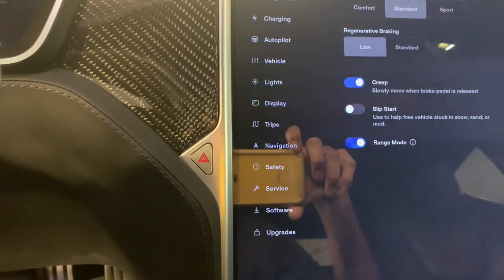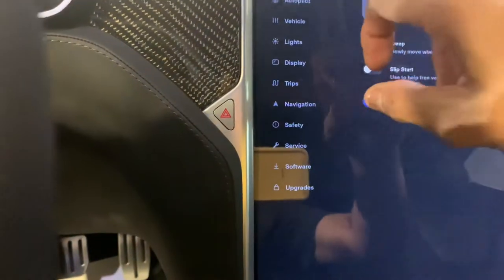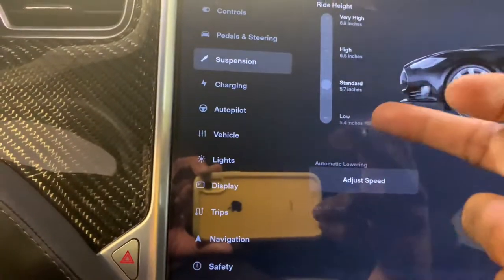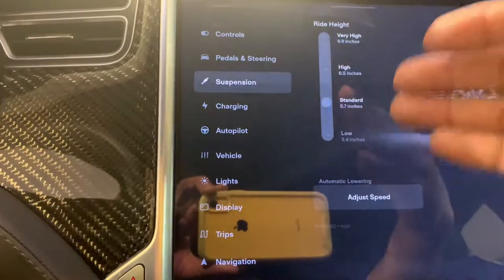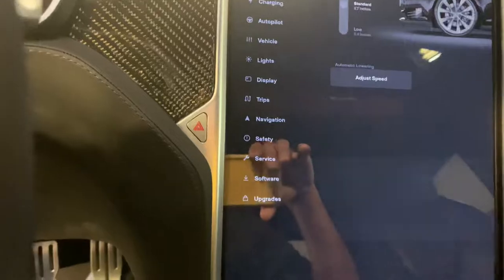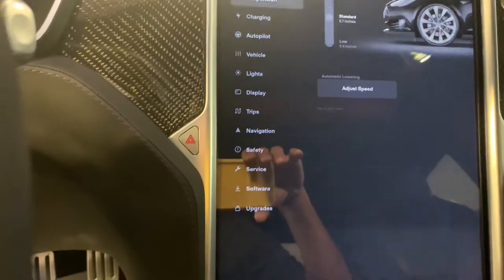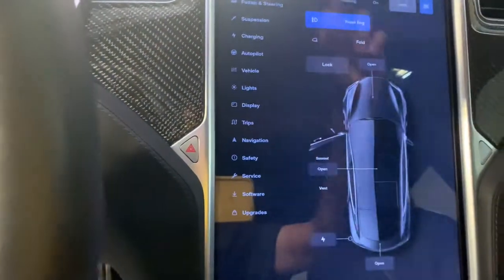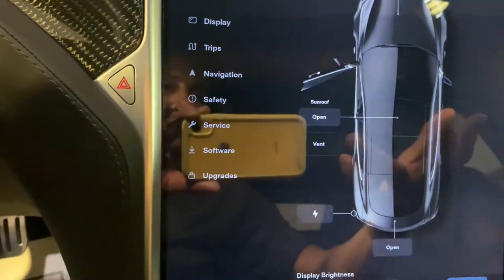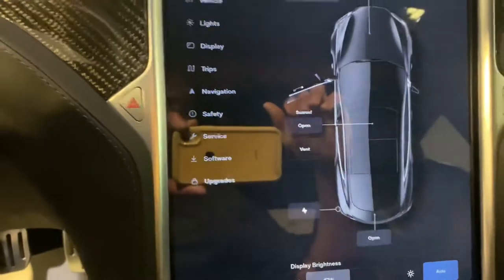Nice feature — you can adjust the suspension. You can see it goes low, standard, high, and very high, depending on how you want your car to sit. With the 21-inch wheels it makes it look a little beefy. Right here in controls you can open your sunroof — you can see it opens and closes, and everything works.